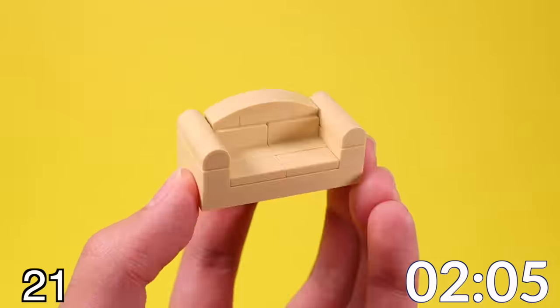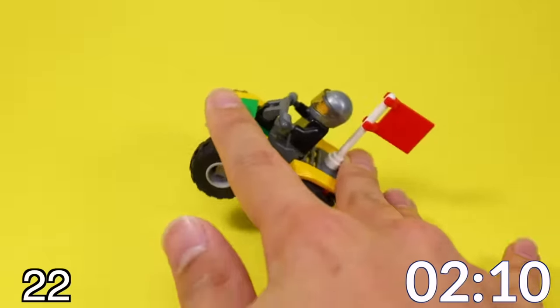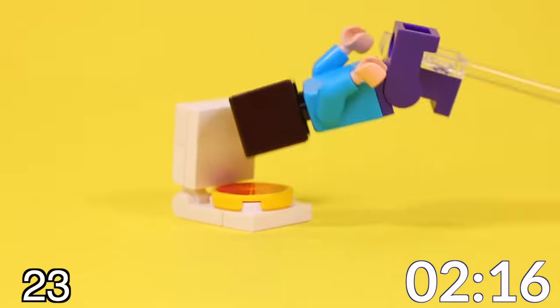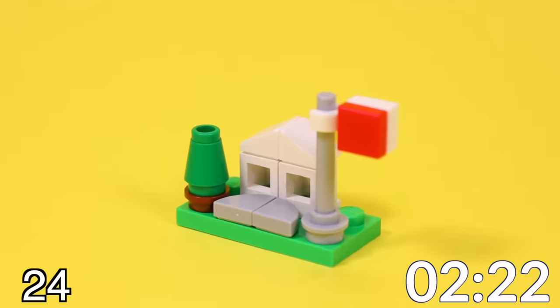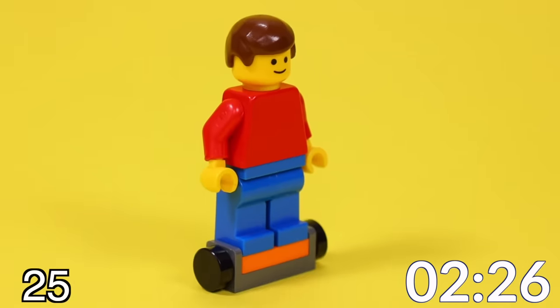Here's a smooth, curvy couch you can sit a minifig down on. I used half-cylinder pieces to make the arm rest. Here's a quad bike with some lights on the front, a flag on the back, and a seat for one passenger. And this is a custom foldable pizza box you can make using some hinge pieces. Here's a micro-scale house with a large driveway, a tree on the side, and a flagpole. Going back to some old trends, here's a cool-looking hoverboard you can have a minifigure stand on top of.